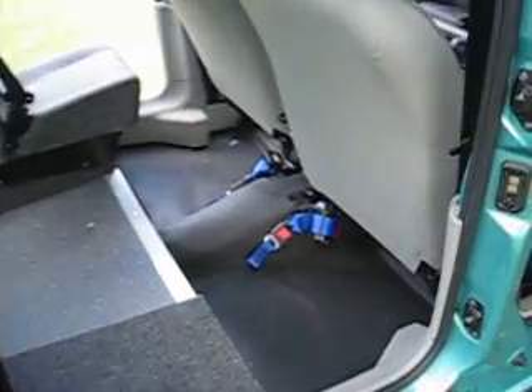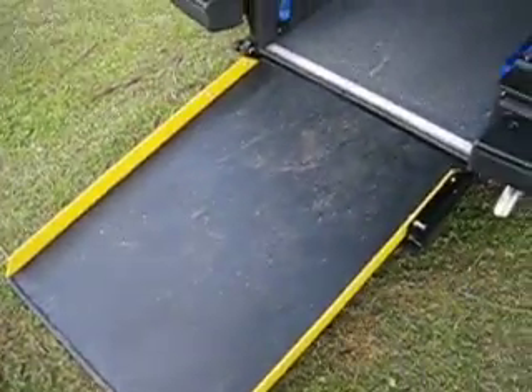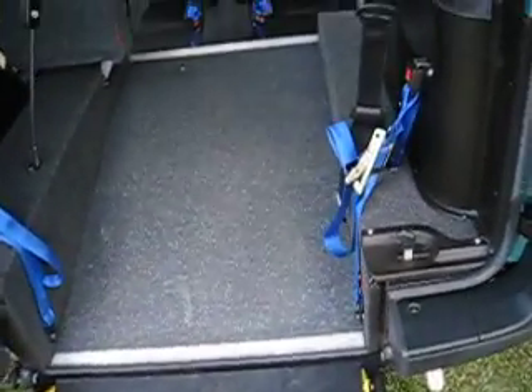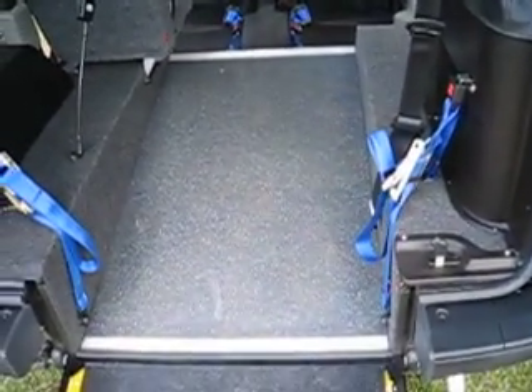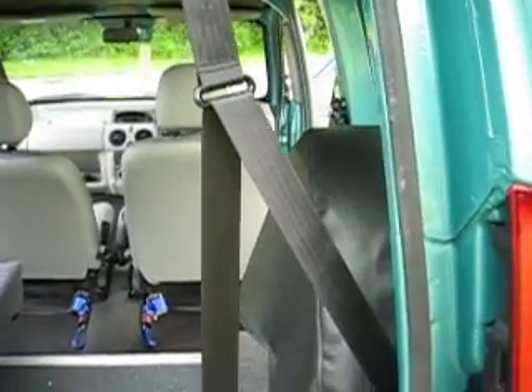It has electric ratchet belts for safety, a counterbalance spring-loaded ramp, very easy access ratchet tie downs for the seat belt, and an inertia belt for the wheelchair passenger.